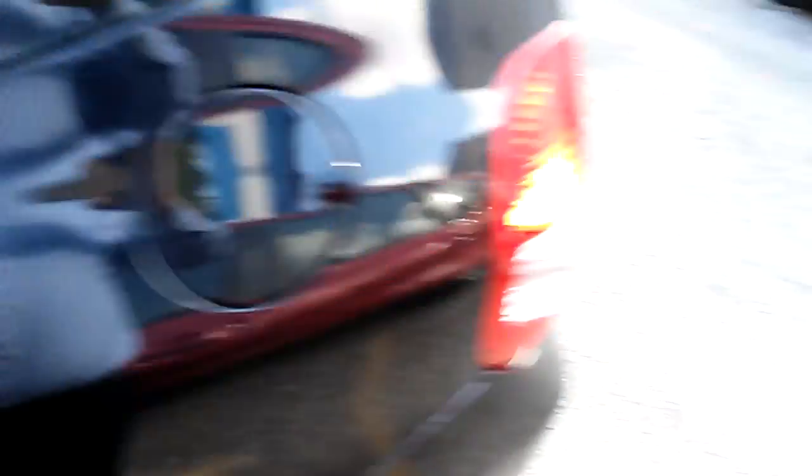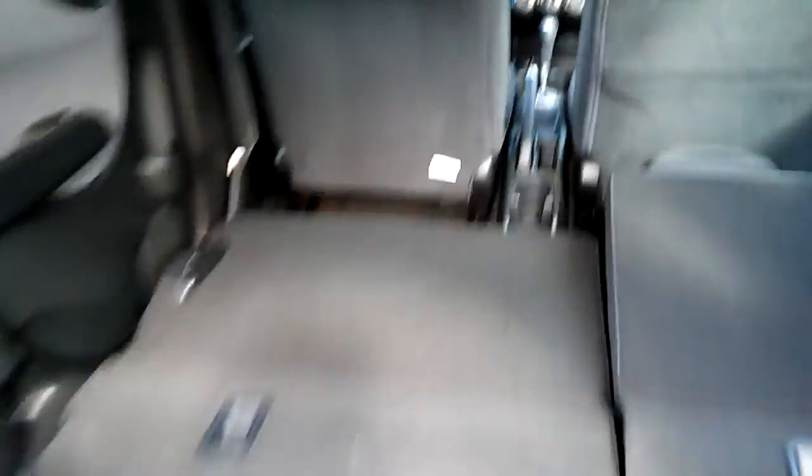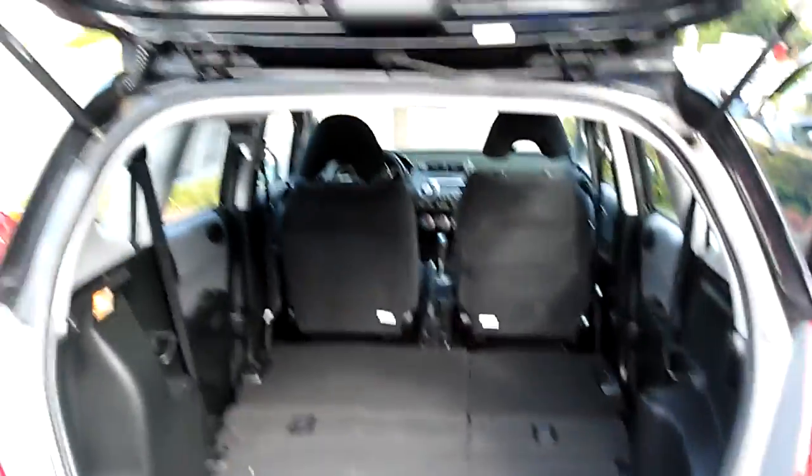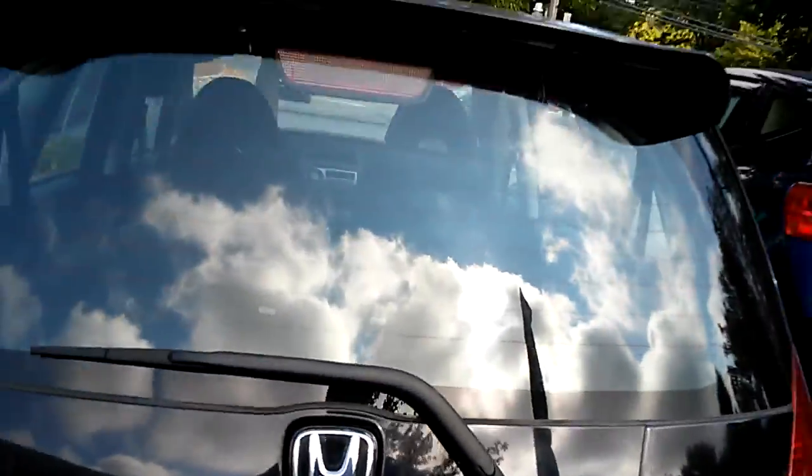Let's go back here — nice flat floor with plenty of cargo space. I'd like to invite you down to take a test drive in the car and see how much you like it.